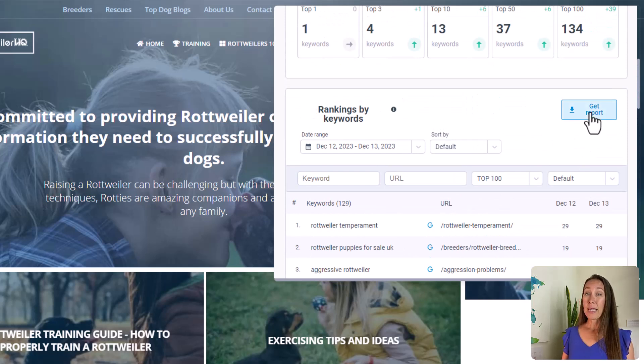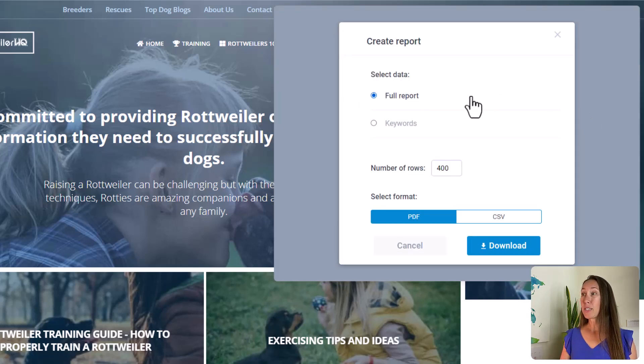It's really easy to export the report and get all those keywords and rankings. You can do that through PDF, or you can export a CSV file, which gives you a whole spreadsheet of all of this data — which is really helpful.